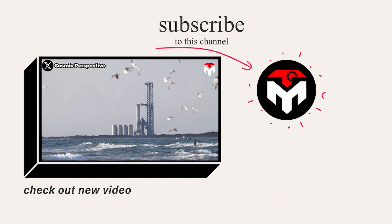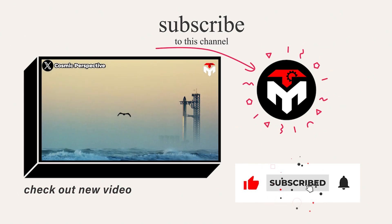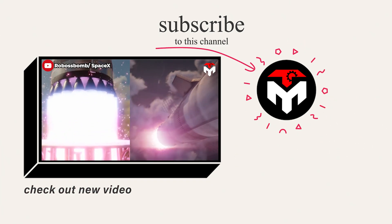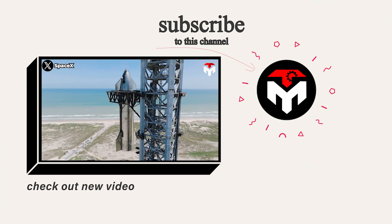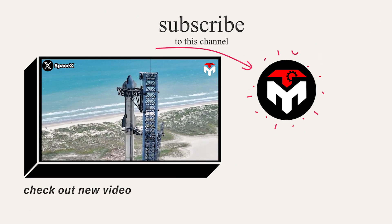And that just about wraps it up for today's episode. Make sure you subscribe to the channel and turn on the notification feature so you don't miss any space-related updates. Your support is our driving force to continue delivering high-quality content. Thank you, and we look forward to seeing you next time.